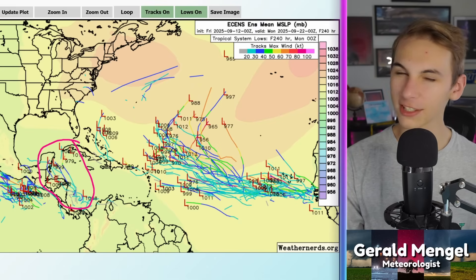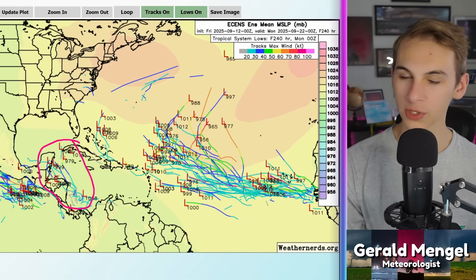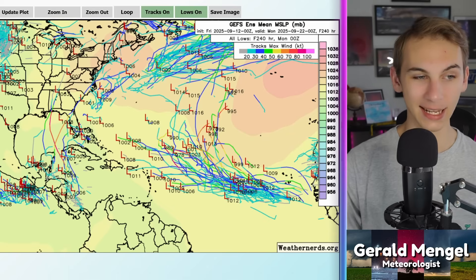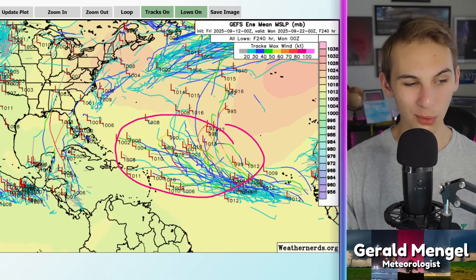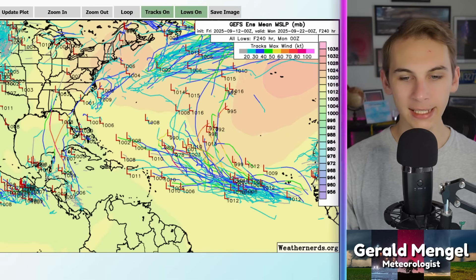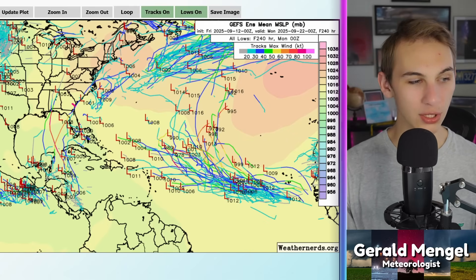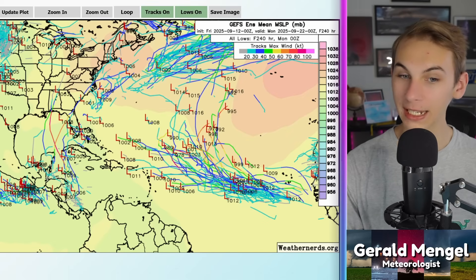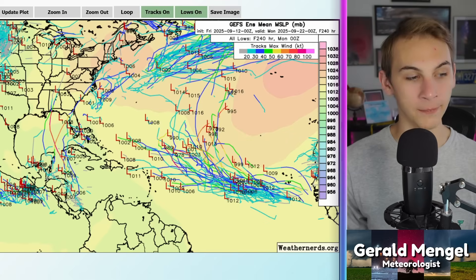Also new on the European ensembles is some signal for the Central American gyre — maybe 10–20% of members develop it, but that's an uptrend from yesterday, so that's something to keep a close eye on. The GFS ensemble for the next 10 days shows something similar in the MDR, with almost all members keeping it away from land. A couple of GFS members develop something into the Caribbean, and notice what happens — those members intensify it into a strong hurricane and bring it up towards the Gulf. That's generally what happens if something forms in that region, which is why we need to watch it so closely. The sea surface temperatures there are at explosive levels for development, so we want to keep things dry with high shear in the Caribbean. Nothing to worry about right now, but we'll continue to monitor it.